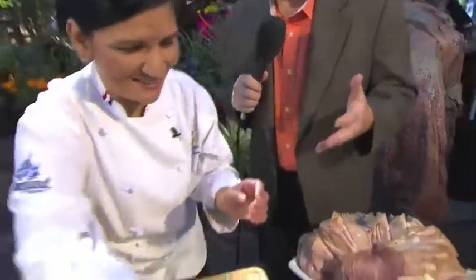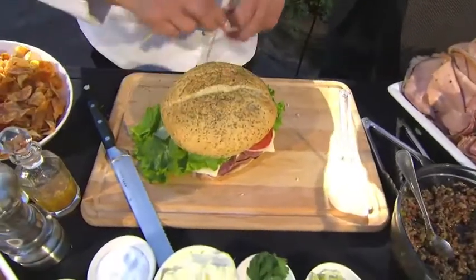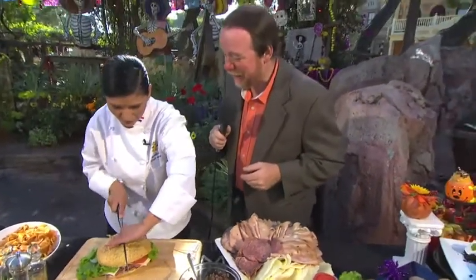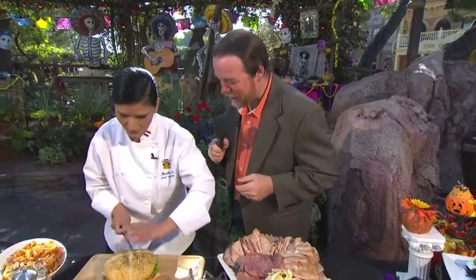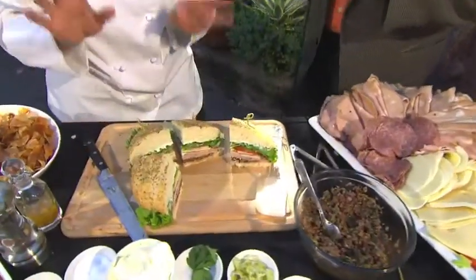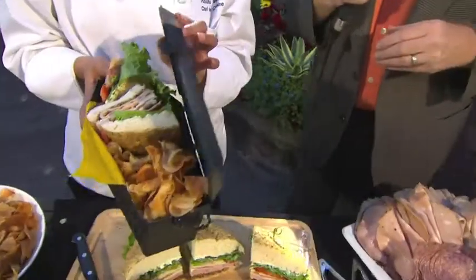This is looking fantastic. Now I'm going to show you how to cut this humongous, giant sandwich — one, two, three, four cuts — then in half. When you get this at the French Market, it's served in a very special way. We've got them ready here in these wonderful coffin boxes, ready to go. Thank you so much, Martha, for sharing this wonderful sandwich with us. We know our guests will love to come get one themselves and hopefully see Martha making all these wonderful things during Halloween time at the Disneyland Resort.